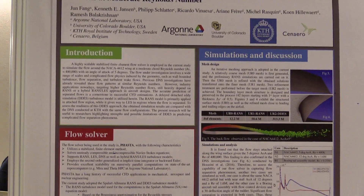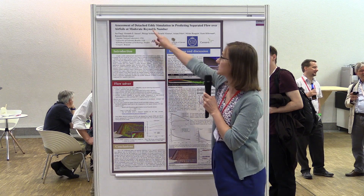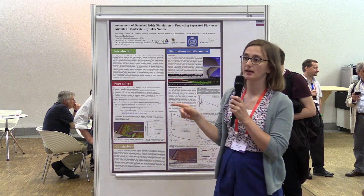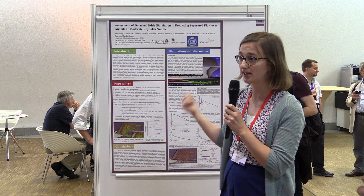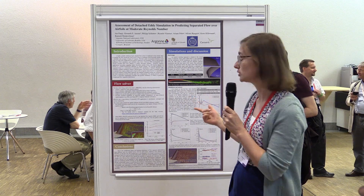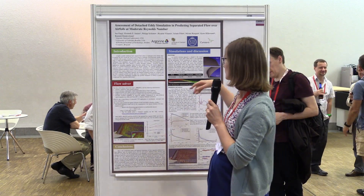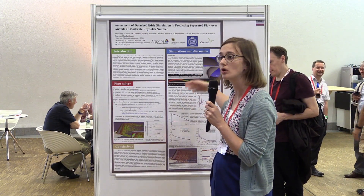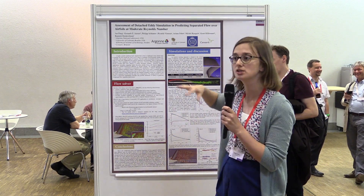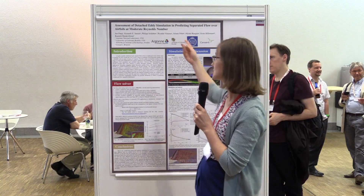There are different flow solvers that we want to compare. We are developing the detached eddy simulation of FASTA, which is the code from Boulder. We want to validate and compare it to more accurate simulations done at KTH and Cenaero with two different techniques, and learn from this comparison on how to improve the detached eddy simulation method.